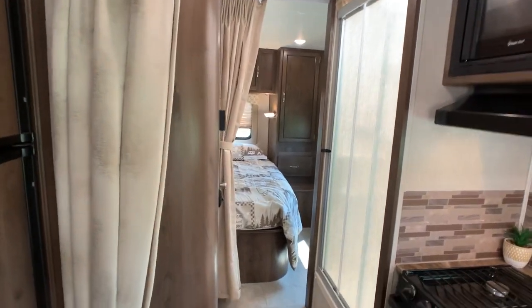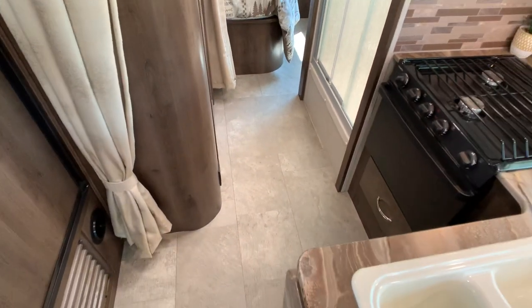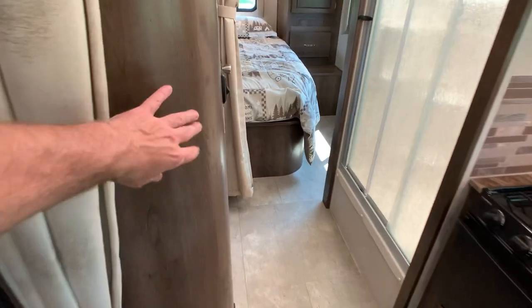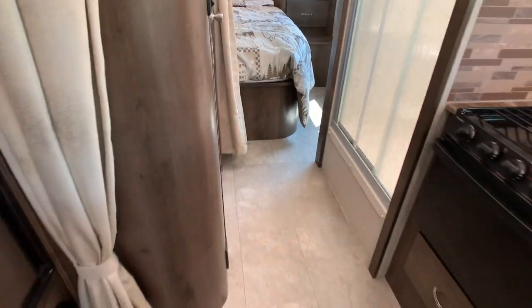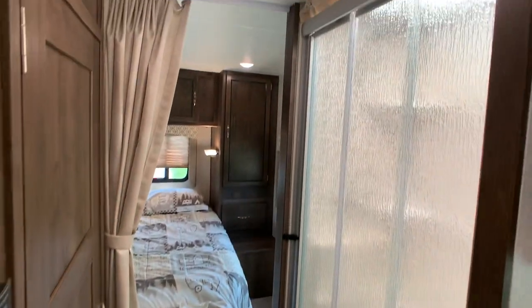Coachman does a pretty good job on doing radius walls in their Class Cs — they've been doing this for a long time. I used to sell these new in the Coachman Concords, the little Class Bs, and they were known for their radius wall, which is a pretty neat concept. I think most manufacturers should do it.